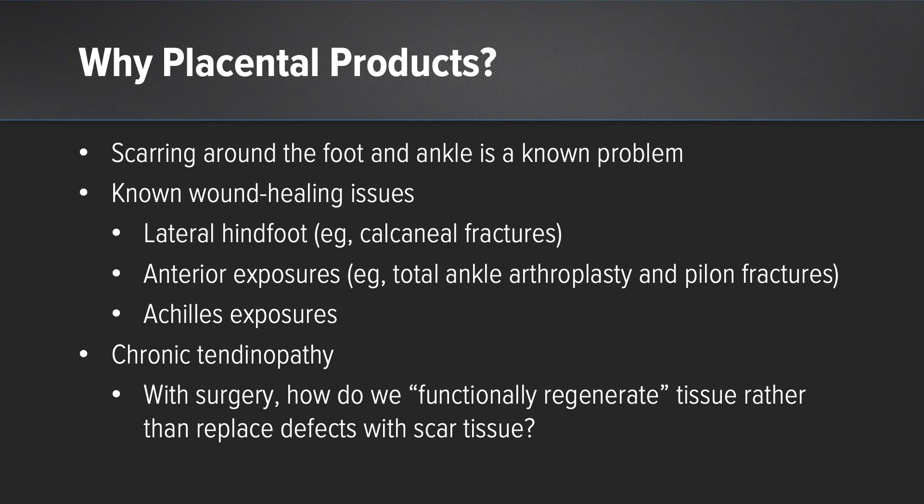So why placental products? We know that scarring around the foot and ankle is a known issue. There are known wound healing issues, not only with lateral hindfoot exposures such as those for calcaneal fractures, anterior exposures such as those for total ankle arthroplasty or pylon fracture fixation.